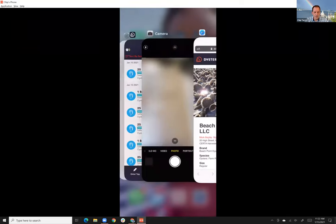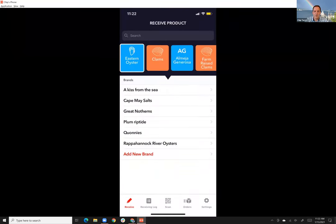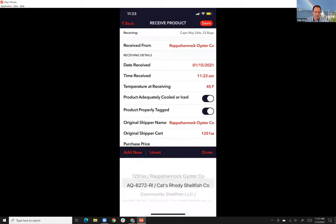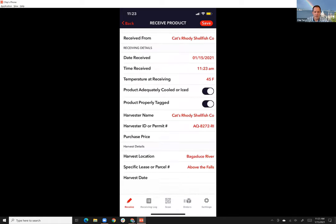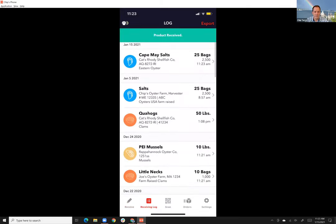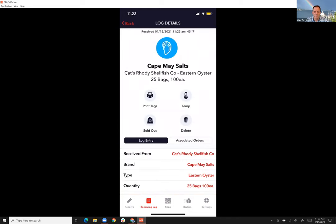Let me quickly show you the distributor side — receiving product and shipping it out. Say I'm receiving 25 bags of Cape May Salts from Kat's Roadie Shellfish Farm. I put in the harvest location, hit save, and that information is right in there.